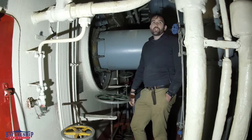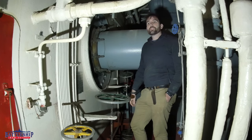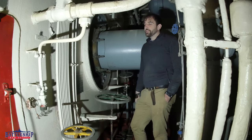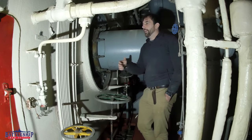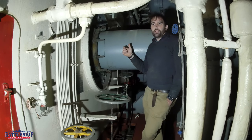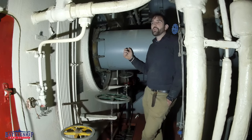The propeller shafts will spin up to 202 RPMs to attain our top speed. I've heard reports of Iowa-class battleships cranking up their speed to 206 RPM on the shaft. So that is how fast these are designed to go, but they usually don't go that fast.